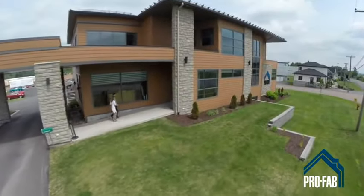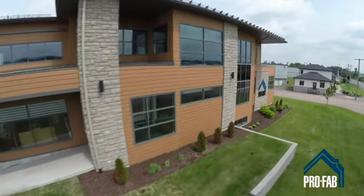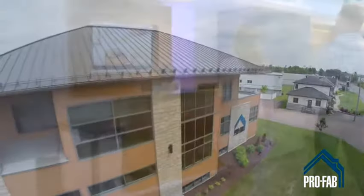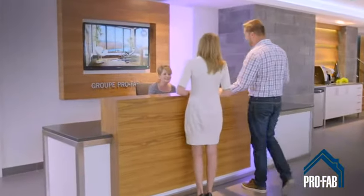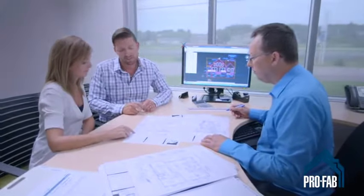When you step across the threshold of our ProFab Design Center, the really exciting part of the adventure begins. This modern building is the ideal setting to define the style and atmosphere of your new home. With the help of a technician, you will see the plan of your house unfold to explore and imagine what your home will be like.